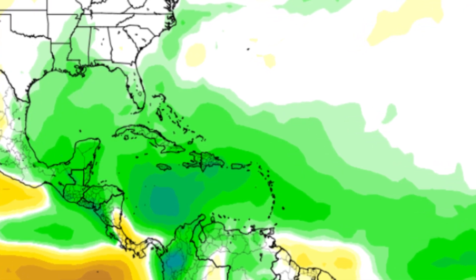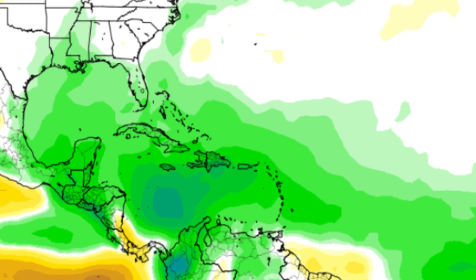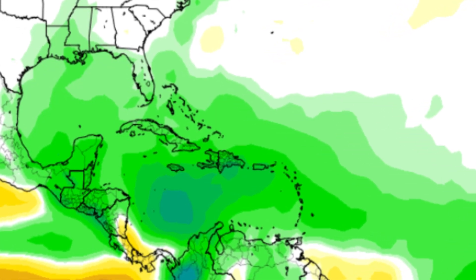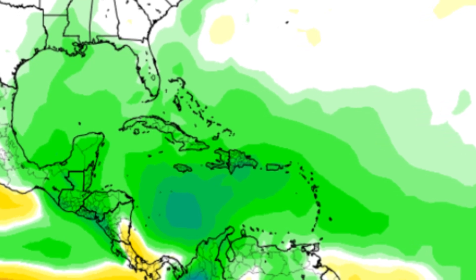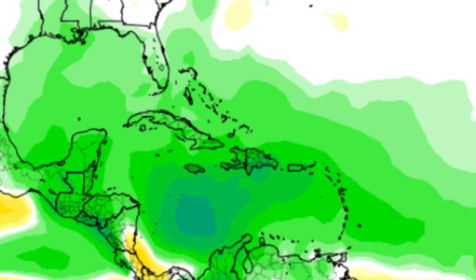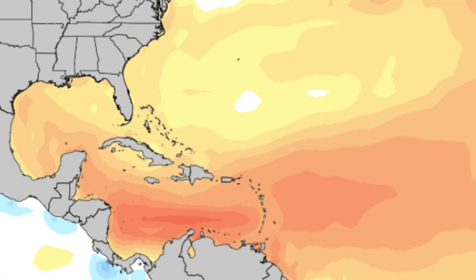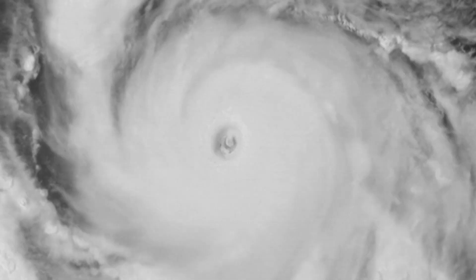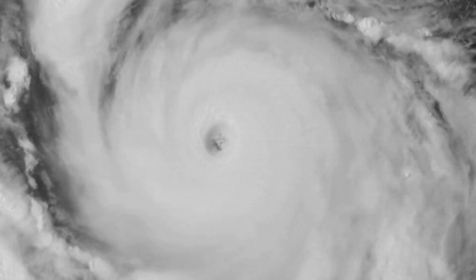Here are the CPC outlook probabilities for above average anomalies for precipitation out there in the main development region through the Caribbean into the Gulf. This is most likely going to point towards an extremely active hurricane season — this is for the month of September, the prime of hurricane season. And those above average temperatures will most likely lead to rapid intensification of hurricanes. So this is looking like a hyperactive hurricane season.